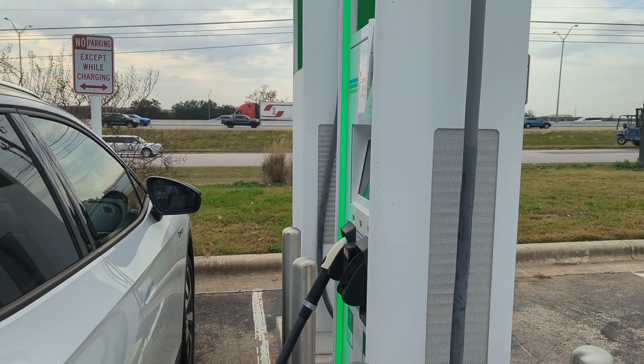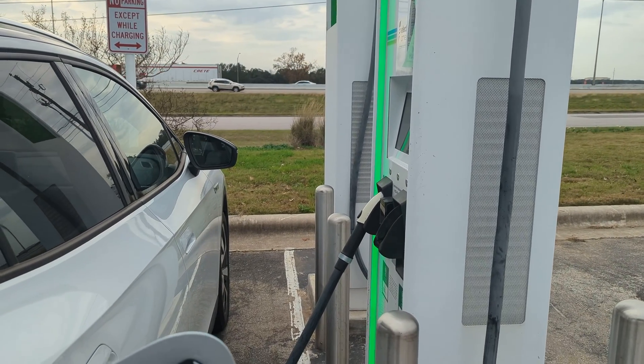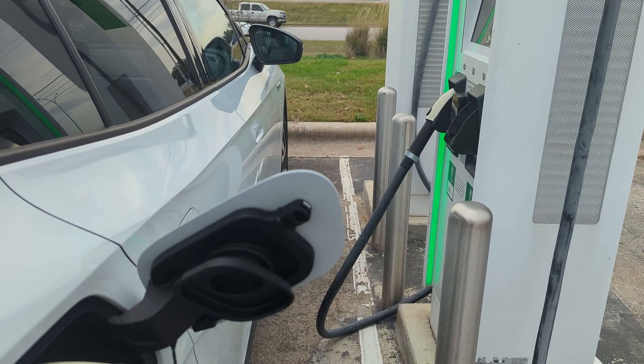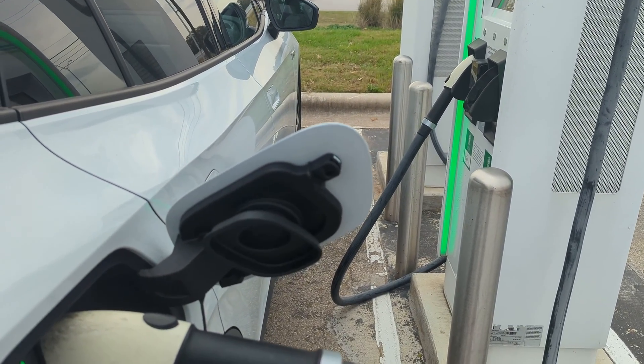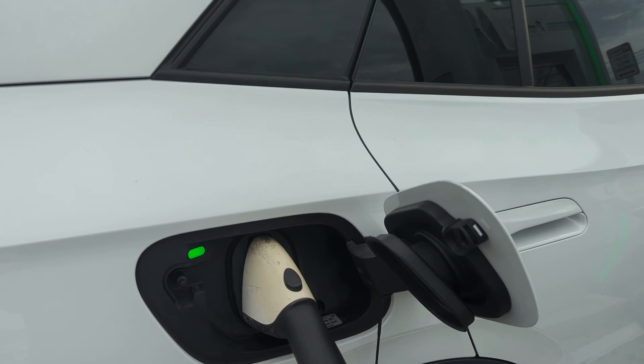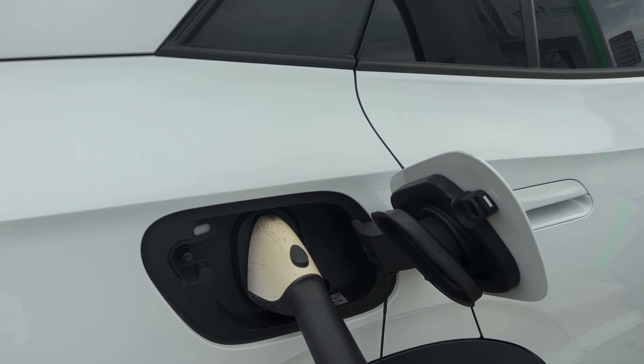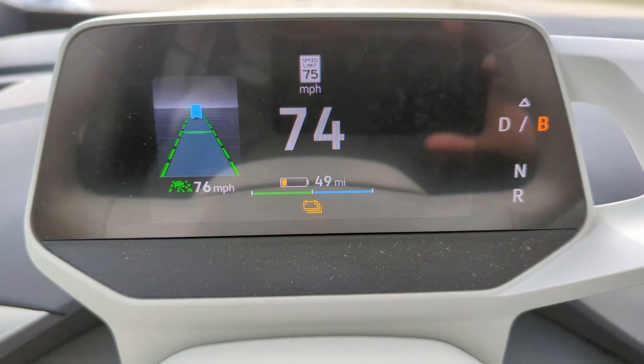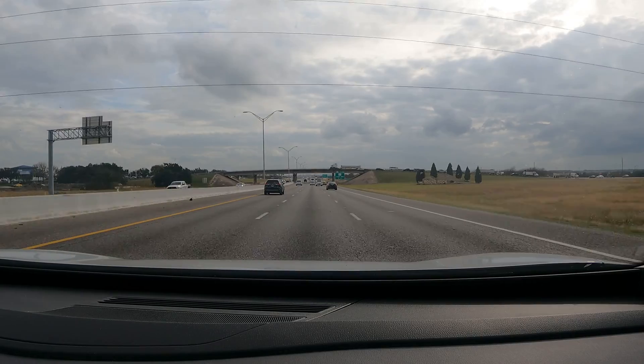Today's ID4 video is part 1 of a range test and charging test. We are going to be taking the ID4 on the highway at 100% state of charge and driving it down below 5% to see just how far this electric SUV can go at highway speeds. No HVAC was used during this test and the temperature today was between 70 and 80 degrees Fahrenheit.